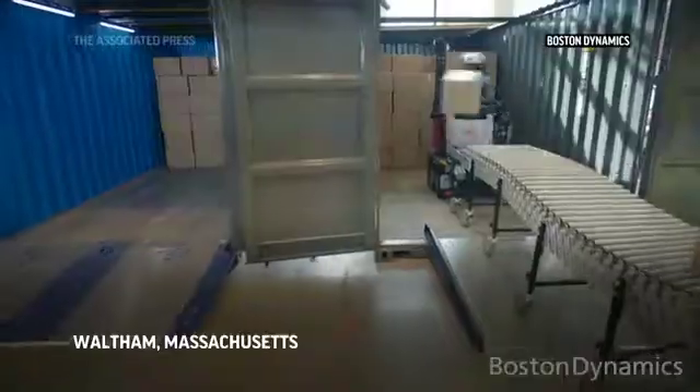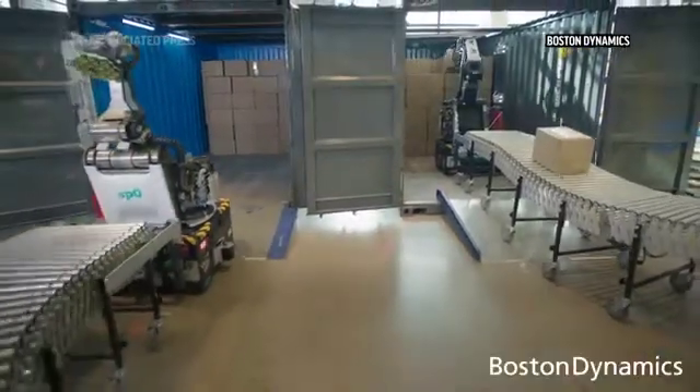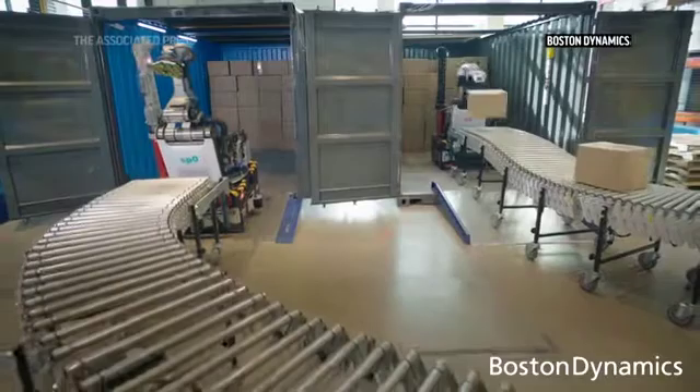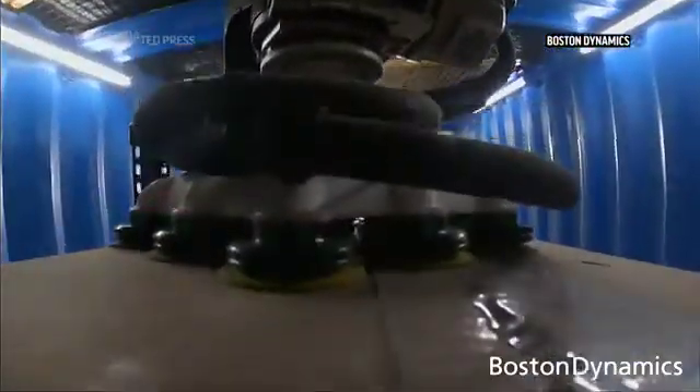Traditional automation in a warehouse is fixed to the ground and often can't handle a variety of tasks. Stretch is designed to go into some of the most difficult environments in a warehouse and handle dull, dirty, dangerous physical work.